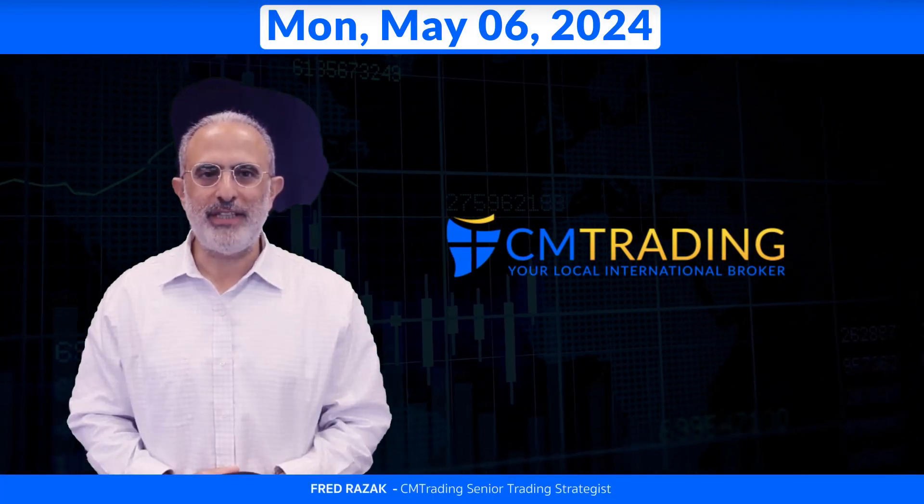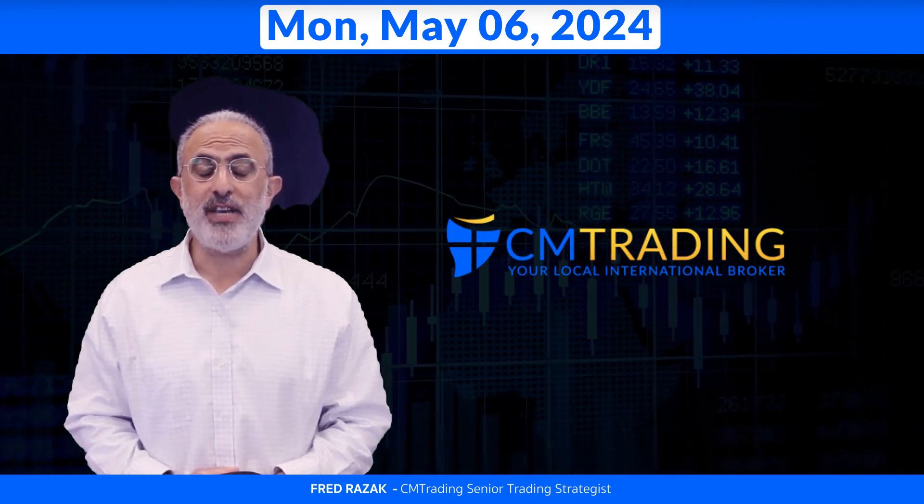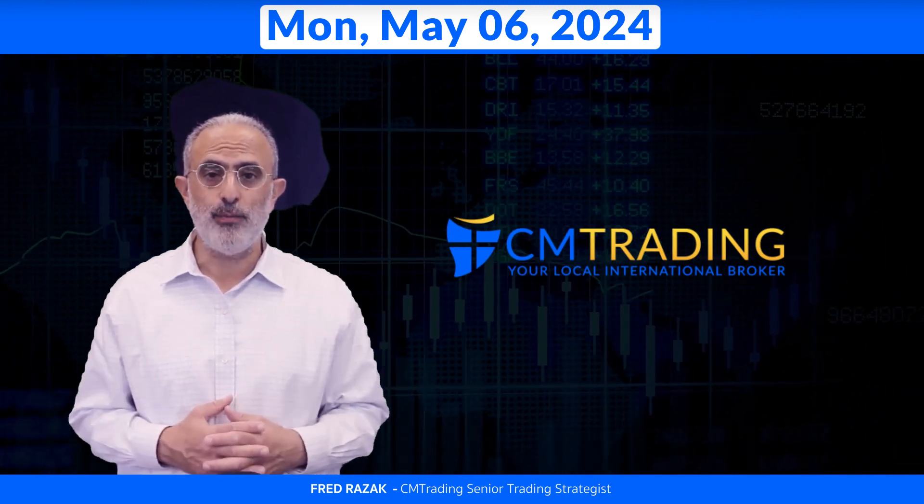Welcome to the Daily Review. This is Fred Razak, Senior Trading Strategist here at CM Trading. Today is Monday morning, May 6, 2024.